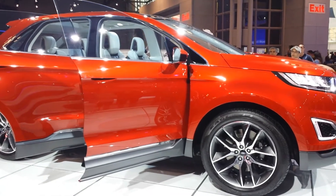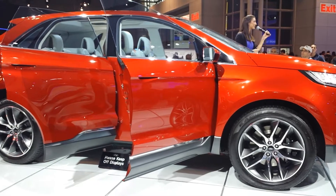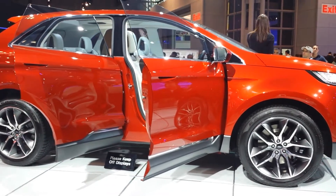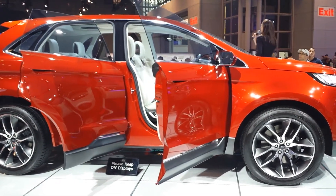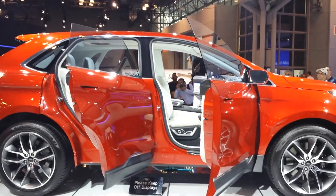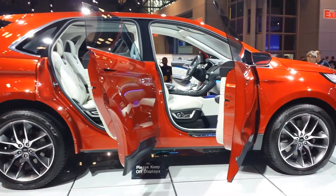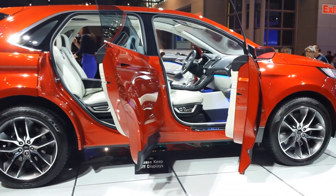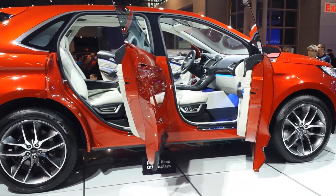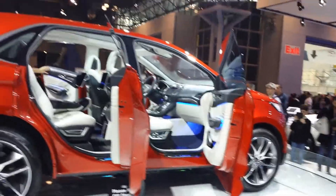Really intricate, beautiful design work on the inside of this concept vehicle, intentionally designed to be bold and stunning. This Ford Edge concept gives you a first look at some of the features you might see in the next generation Ford Edge. We are expecting a refresh of the Edge inspired by this vehicle. We don't have a date yet, but it should be soon — keep an eye out at FordVehicles.com for more information.